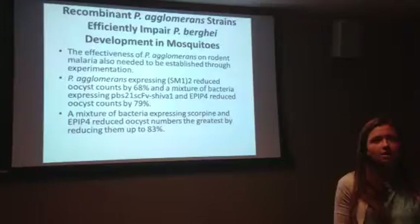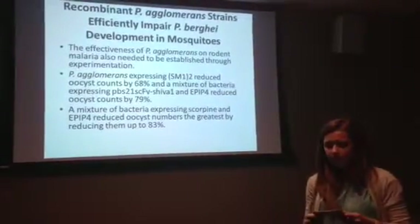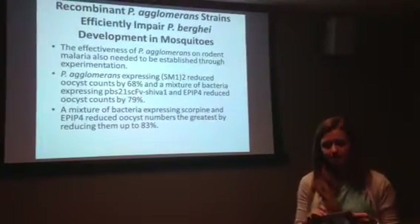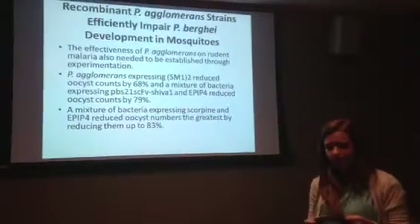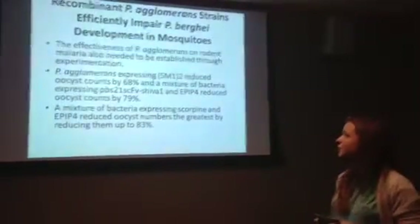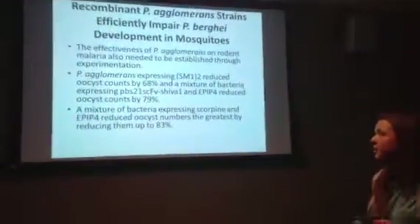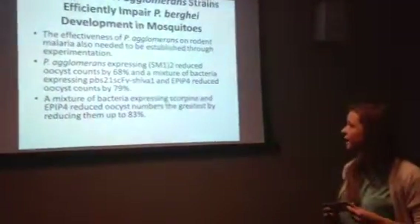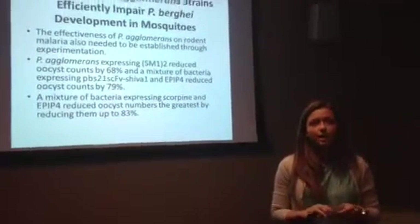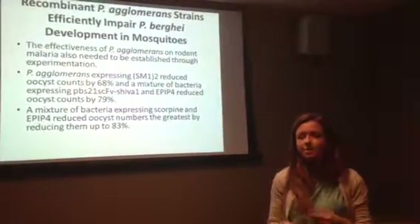The effectiveness of P. agglomerans on rodent malaria also needed to be established. Mosquitoes harboring various strains of P. agglomerans were allowed to feed on a mouse infected with P. berghi. Oocyst numbers were counted 14 days after the initial bacterial administration. P. agglomerans expressing SM1-2 reduced oocyst counts by 68%, and a mixture expressing PBS21-SCFB, SHIVA-1, and EPIP-4 reduced oocyst counts by 79%. A mixture of scorpine and EPIP-4 achieved the greatest reduction at 83%.